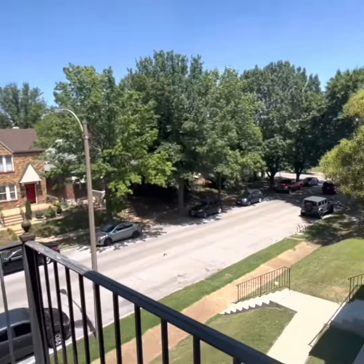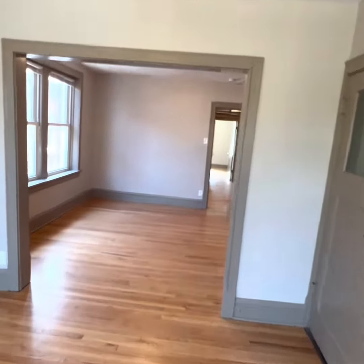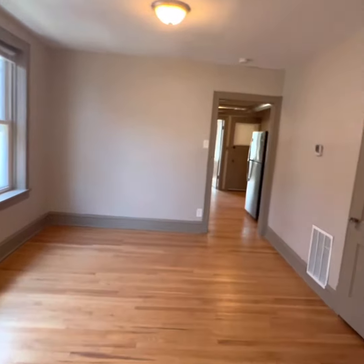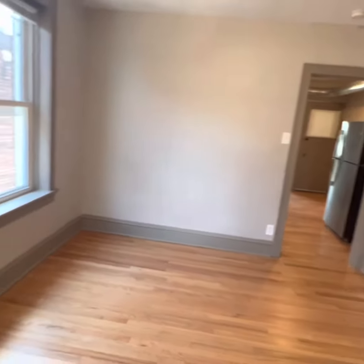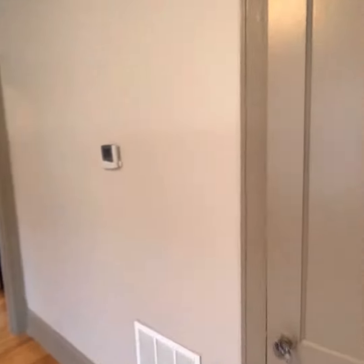Coming back in. I also have to show you this big closet — we've got plenty of storage. Back through here to this dining space. Super bright. Spacious. Yet another closet. We love it, we love to see it.